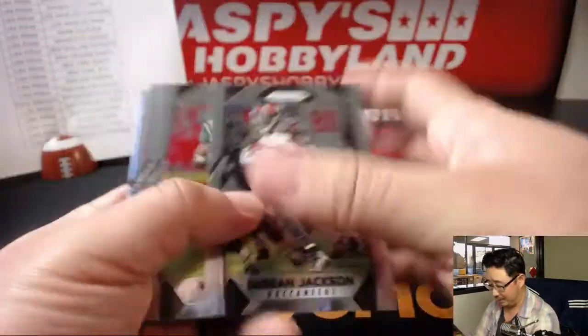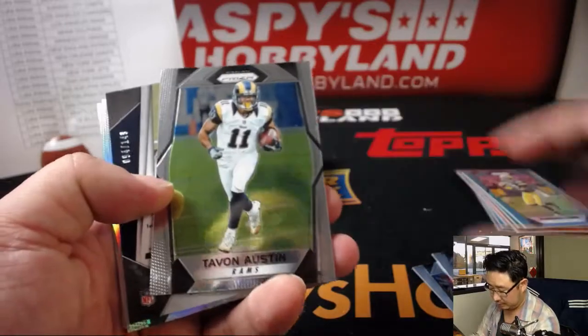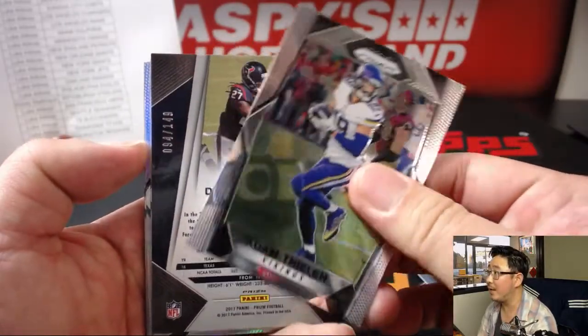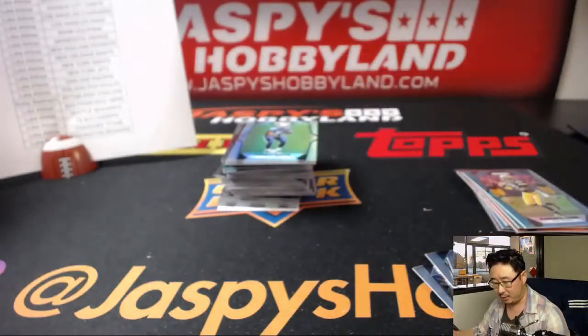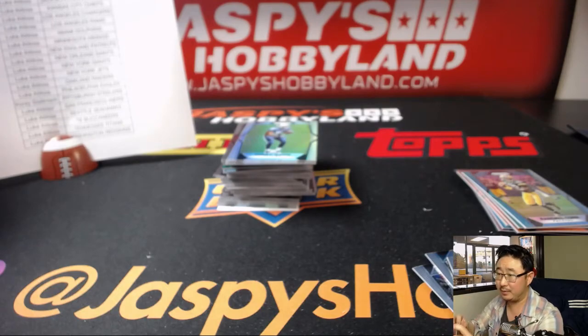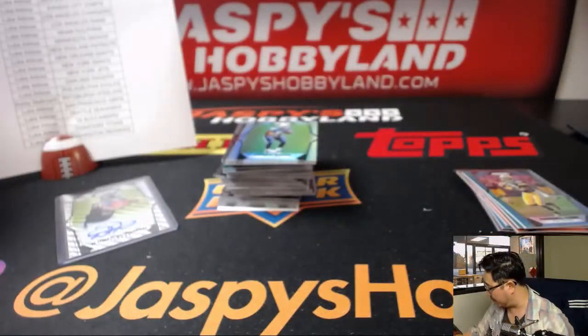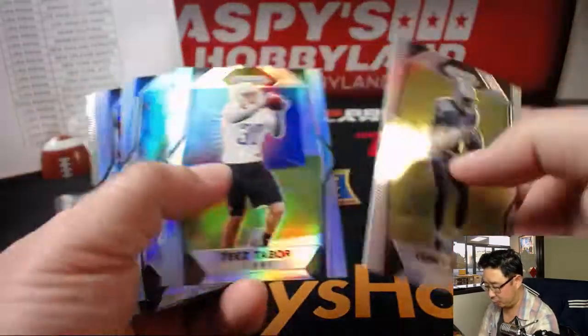Still have not seen our first auto yet — oh, there it is. It's going to be 94 out of 149 — Deonta Foreman for the Texans. That's actually Last Spot Mojo. Blue Wave or something like that — whatever they call it. So for the Texans, that star next to Luke's name meant Last Spot Mojo, so one of those scoring right now. Looking for two more autographs.